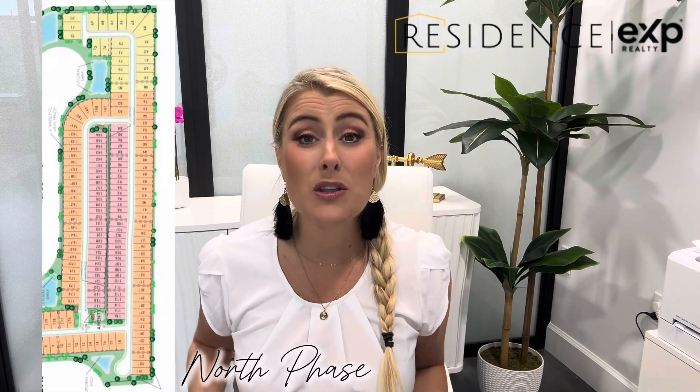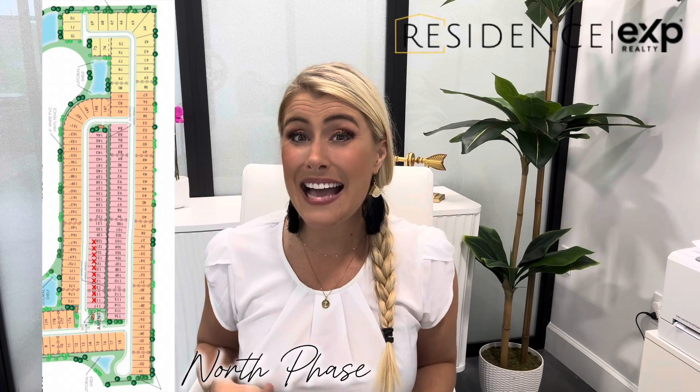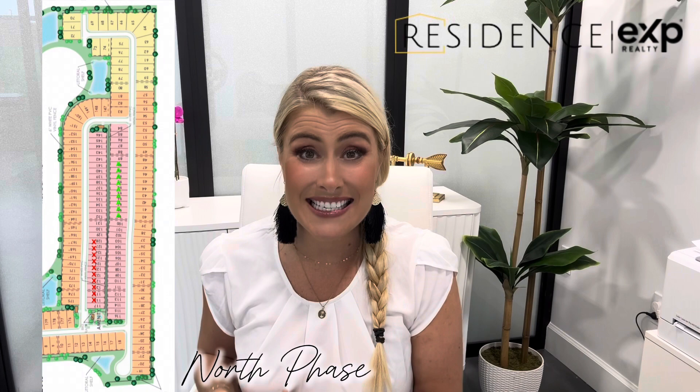If you are looking for a Scenic — which is the smallest series of homes — or a Distinctive series home, there are home sites available in the north phase, which is where the amenity center is. About a month ago they released some Scenic series lots there and they've nearly all sold out. However, in a couple of weeks they will be releasing nine more Scenic lots, lots 90 through 99. If you have your heart set on one of those lots, make sure you reach out so we can get all of your homework done and you're ready to move forward when they are released.